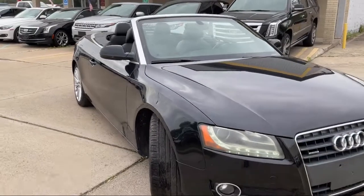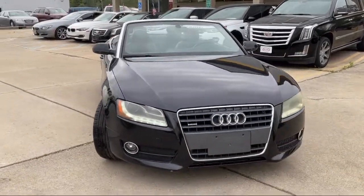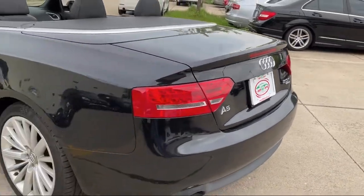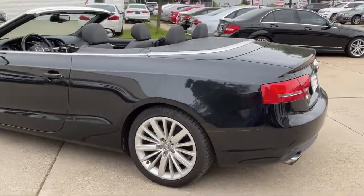It also features electronic parking, rear air conditioning, steering wheel mounted cruise control, and driver seat power adjustment with lumbar support. It has less than 85,000 miles on the odometer.